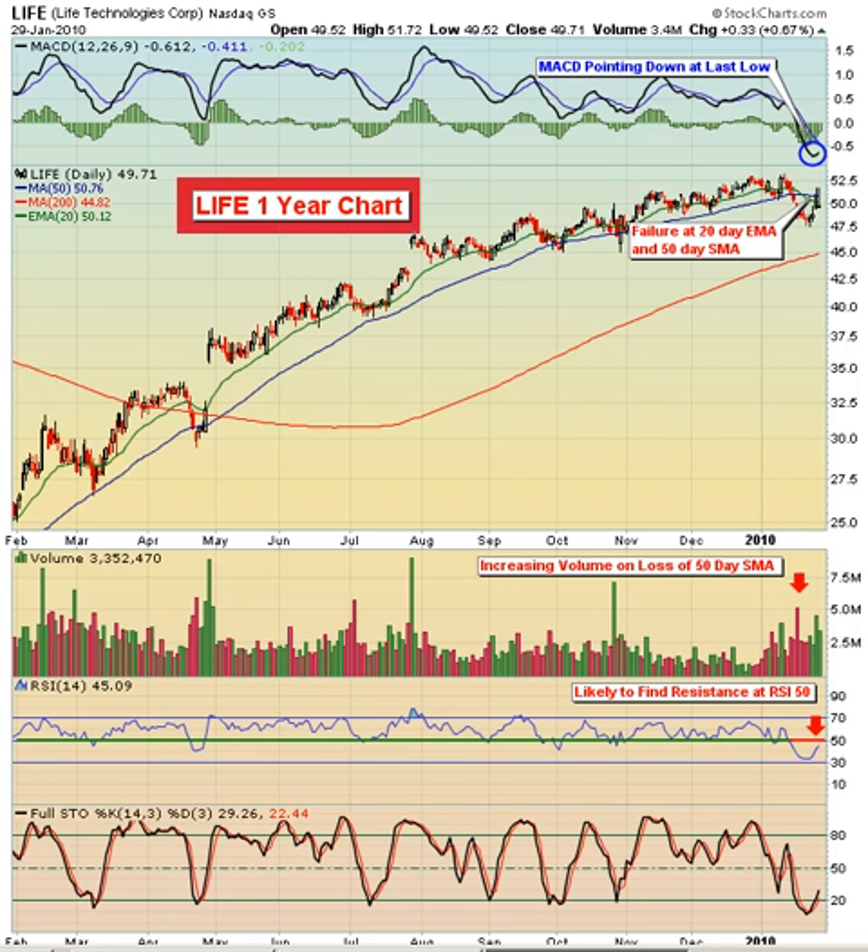Today we are featuring Life Technologies Corp., ticker symbol L-I-F-E. This is an $8.9 billion healthcare company that operates as a global biotechnology tools company focused on improving the human condition.